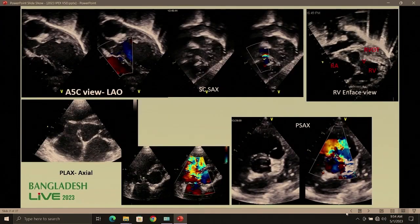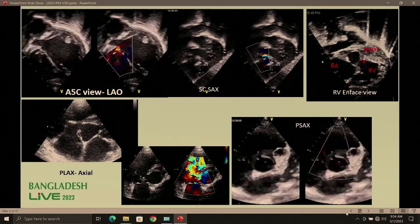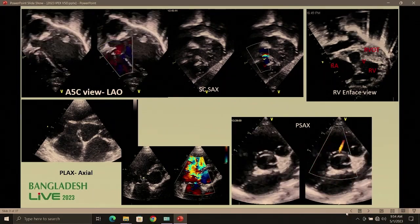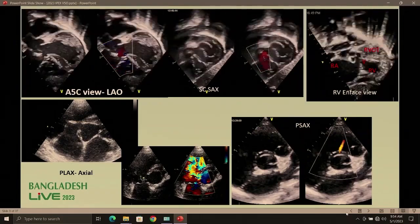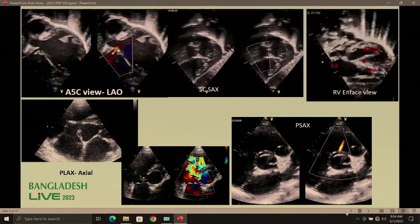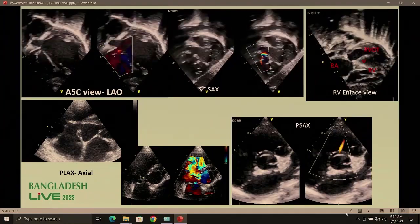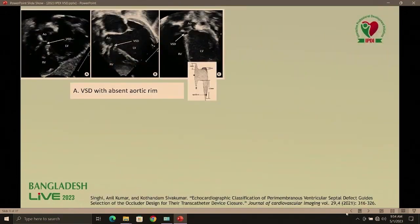To take the decision about VSD, the gold standard is echocardiography. We use the five-chamber view, subcostal and short axis view, apical view, and parasternal views. This gives us the idea about the type of VSD, its nature, morphology, and the surrounding structures related to the aortic valve — how far it is — and the tricuspid valve, and whether any other tissue or hemodynamic significance is present.